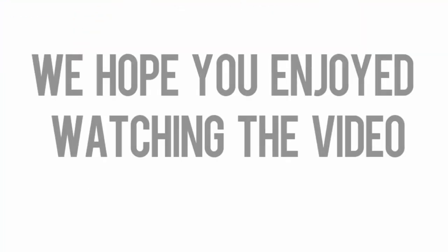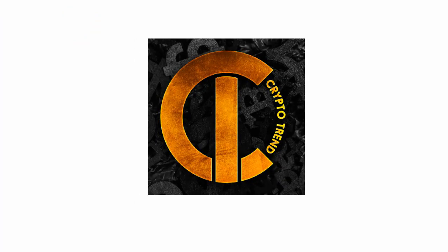We hope you enjoyed watching the video. Subscribe to our channel for more insights and tips on crypto.